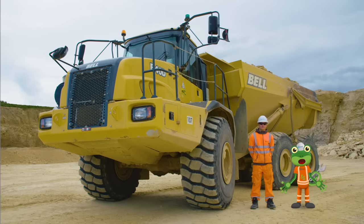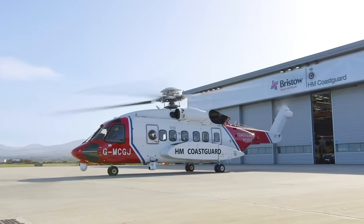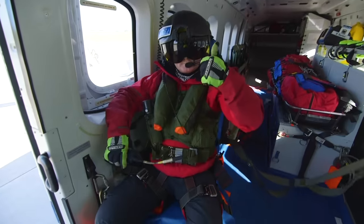I've loved learning all about these amazing dumper trucks today. Thanks very much to all the team here at Tarmac for showing us what they can do. Coming up next, I visit a real rescue helicopter.